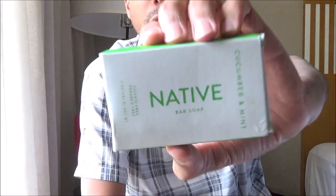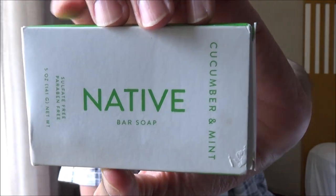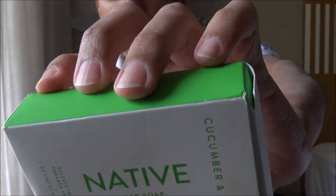Hey, what's up? I'm on vacation here in Florida and I decided to bring with me a bar soap from home. I picked this up at Target, it's called Native. This is their cucumber and mint bar soap, weighing in at five ounces, and you can find this in Target for around five dollars.